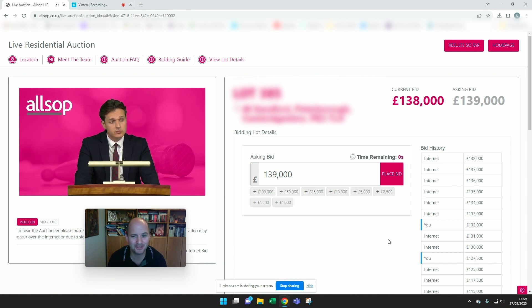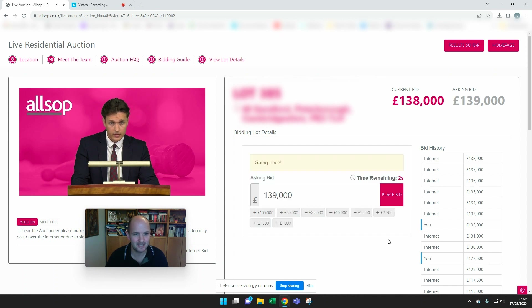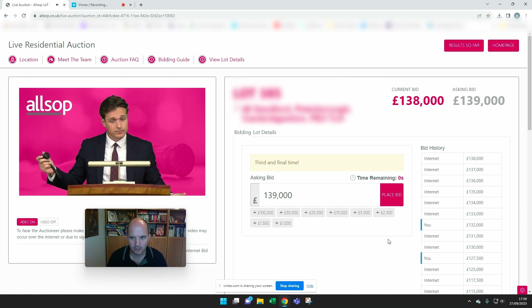It's always important not to get carried away emotionally and end up buying something you wish you hadn't. As soon as the hammer falls, it's legally a binding contract, so you don't really have an option to change your mind. We're at £138,000 — it's interesting to see how much this goes for. It's been called third and final time, and the hammer's about to fall.